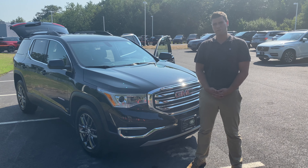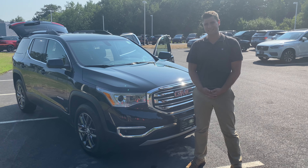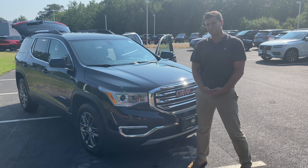Welcome to Jaguar Land Rover. My name is George Rothrock. Today we're going to take a look at this 2017 GMC Acadia SLT.